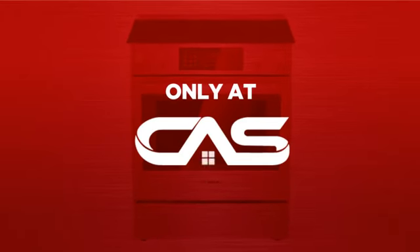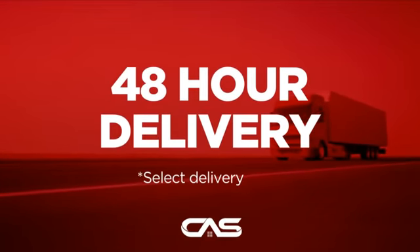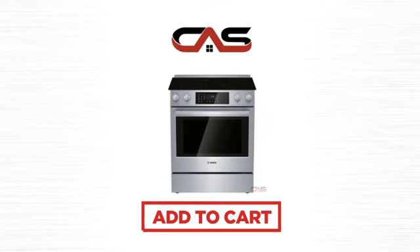And only at Canadian Appliance Source you get this range at the best price in Canada. Plus, it can be delivered within 48 hours. Order online or get it at one of our showrooms in Canada. Click to order now or check out our hot deals at Canadian Appliance Source.